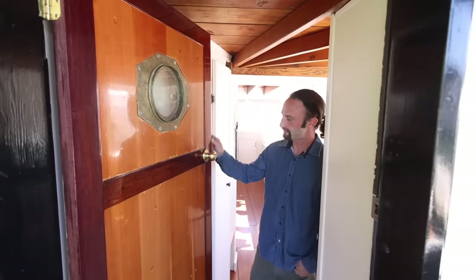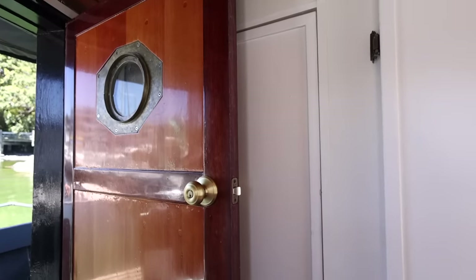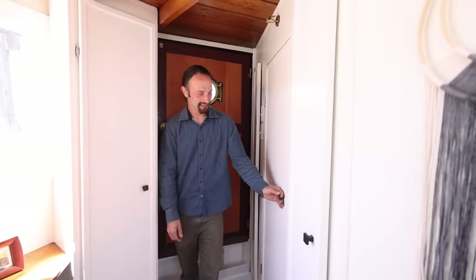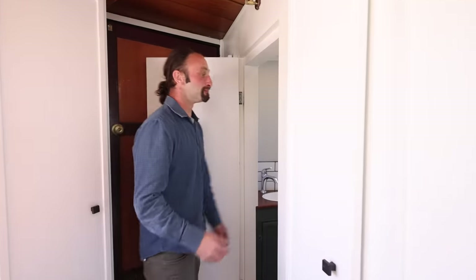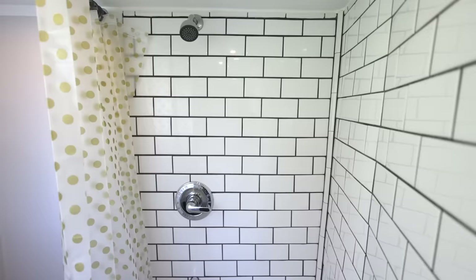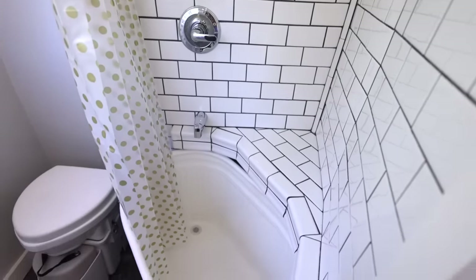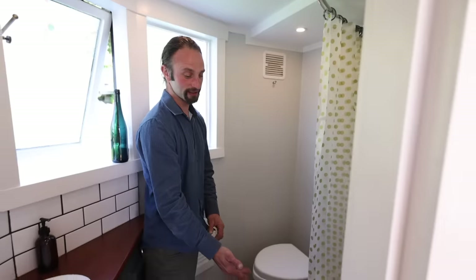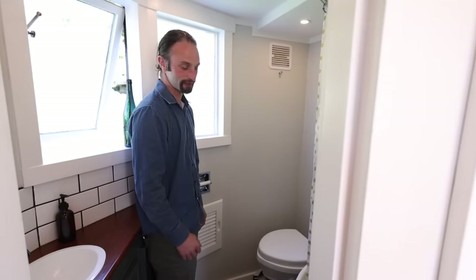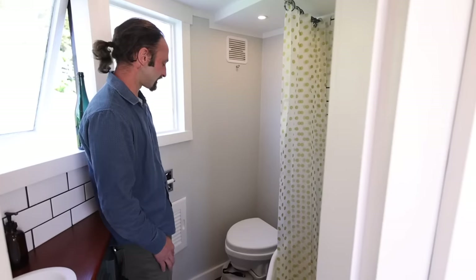I made this door out of fir and purple heart, and I was lucky enough to find this port light. To port right after you enter we have the head. We moved this wall back about eighteen inches to give us more room in here, and Kaylee did a beautiful job — this is mostly her work inside here. This was a livestock watering tank that Kaylee put a lot of hours into and made into this beautiful little tub.